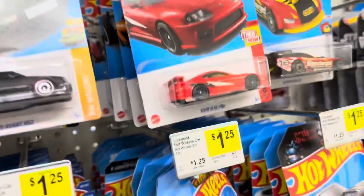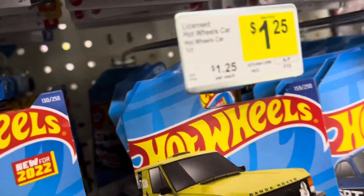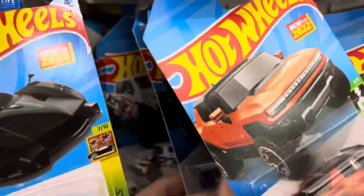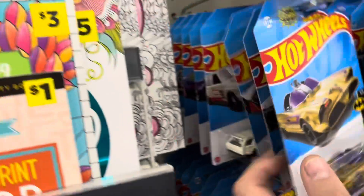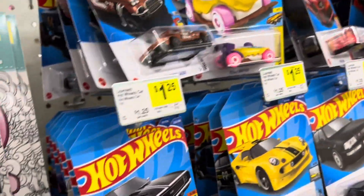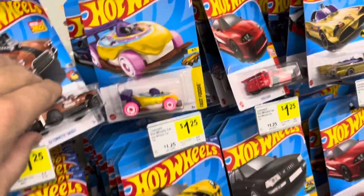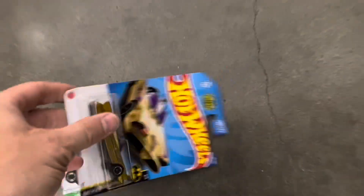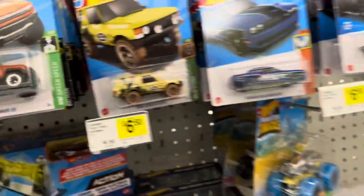I don't think they did another color this year on that Supra — they only had it in red, with the 2020 Supra. They do what they want, right? It's not here — someone snagged it. That is exactly what that meant; someone's been here before us. That was a good one too. All right, we're good. Moving on.